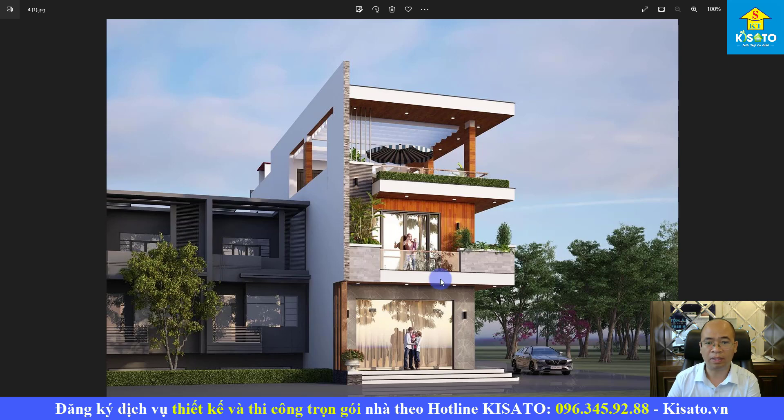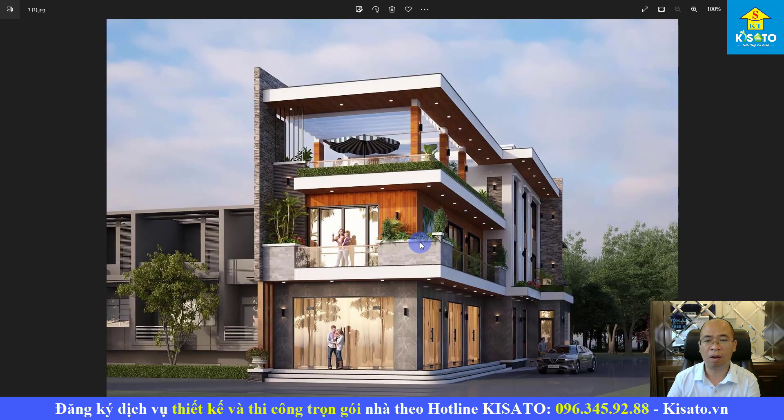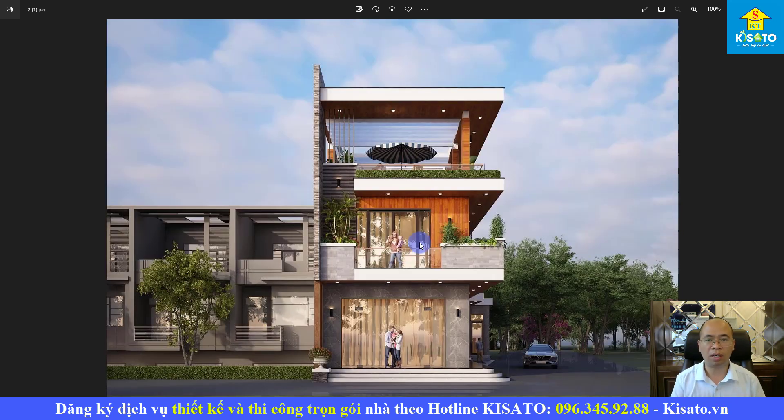Đây là các góc nhìn khác của công trình. Các bạn hãy quan sát những điểm nhấn nhỏ tạo ra sự khác biệt cho công trình. Nếu các bạn đang có một khổ đất hai mặt tiền tương tự, hãy tham khảo xem công trình này có phù hợp với gia đình mình không. Mỗi người có một bài toán, một mong muốn, nguyện vọng và khổ đất khác nhau nên không có công trình nào giống nhau. Nếu cần tư vấn sâu hơn, hãy gọi điện cho chúng tôi theo số bên dưới để chúng tôi xuống khảo sát và tư vấn tận nơi.